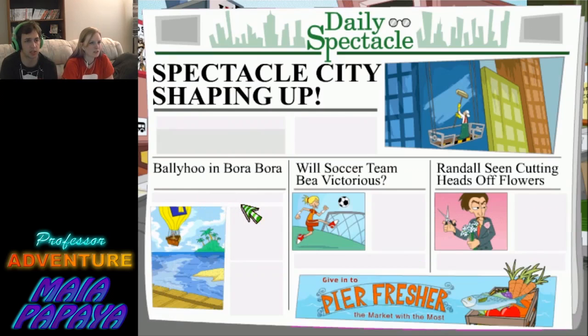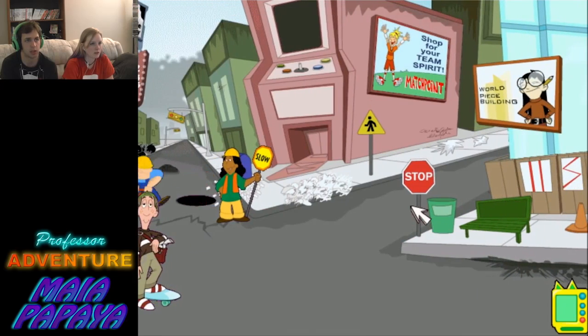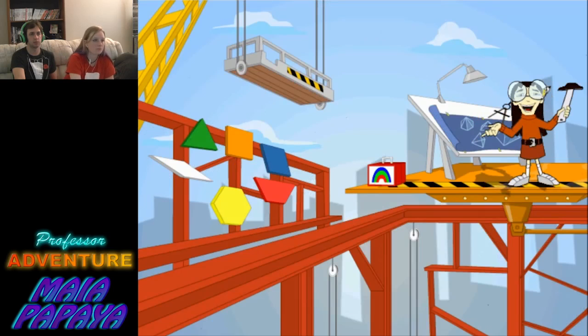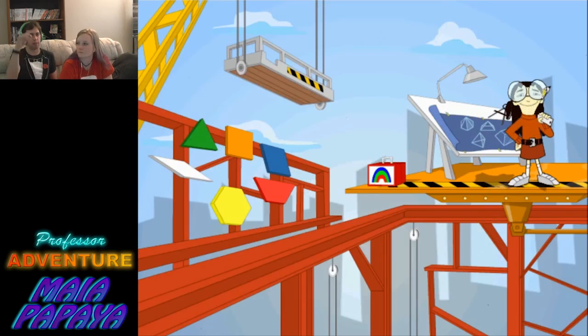Randall's seen cutting heads off flowers. How dare he — up to no good. I guess we'll go up to the world peace building. How do you think we're doing for time? We got about three minutes. Another long one. Let's at least get something started. I need someone to provide a new angle in tackling these. We'll go a little bit longer and then we'll wrap it up.